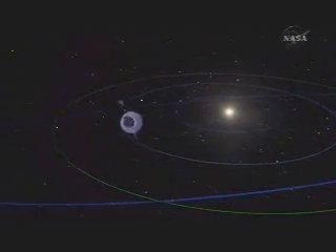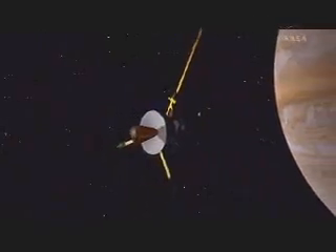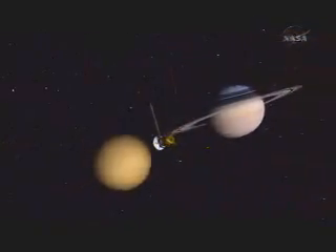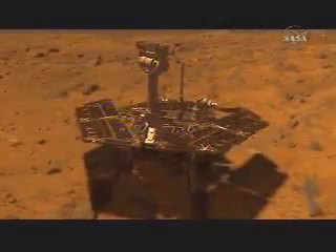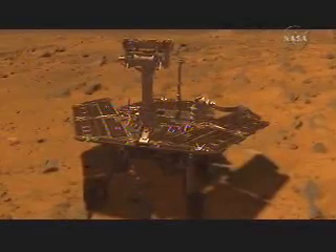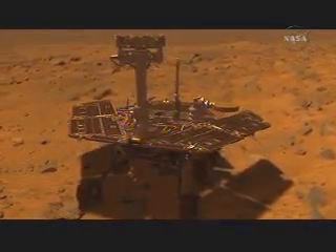The Voyagers and their grand tour of the outer planets. Galileo, the first spacecraft to orbit mighty Jupiter. Cassini, now circling majestic Saturn. The twin rovers Opportunity and Spirit, that confirmed that water once existed on the surface of Mars.